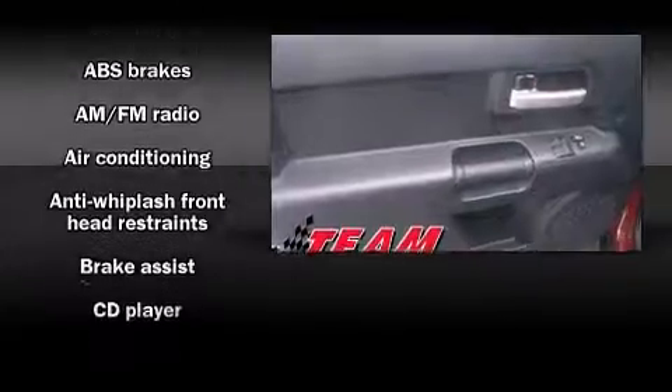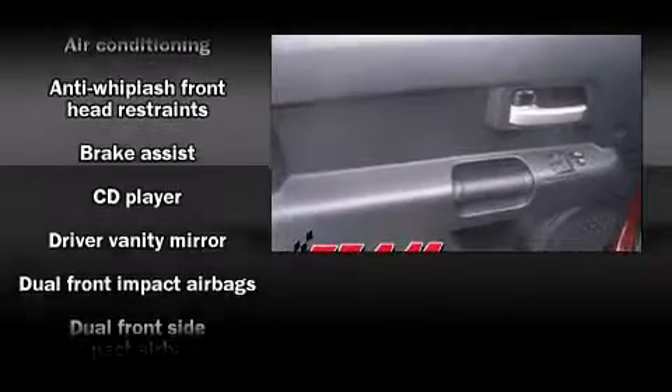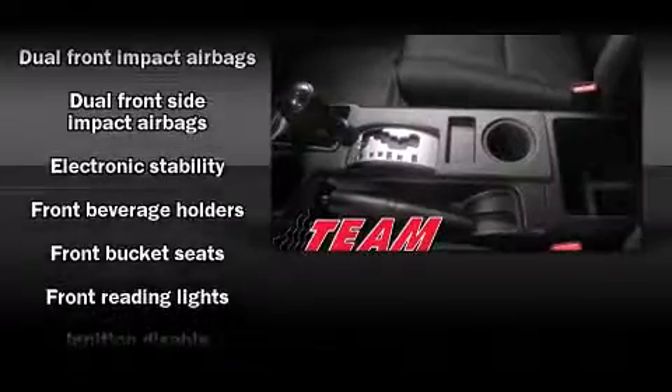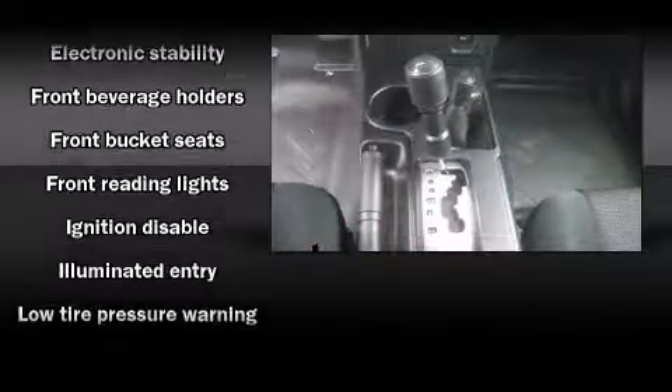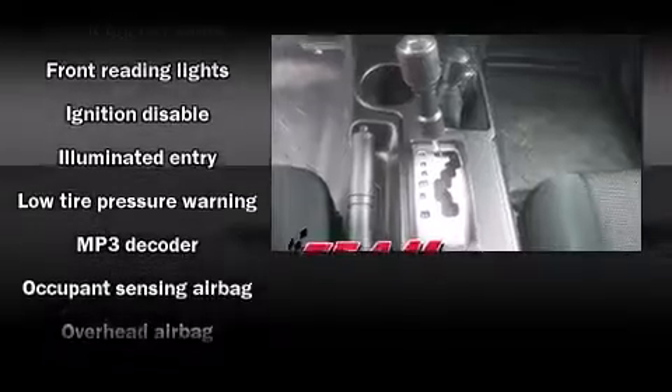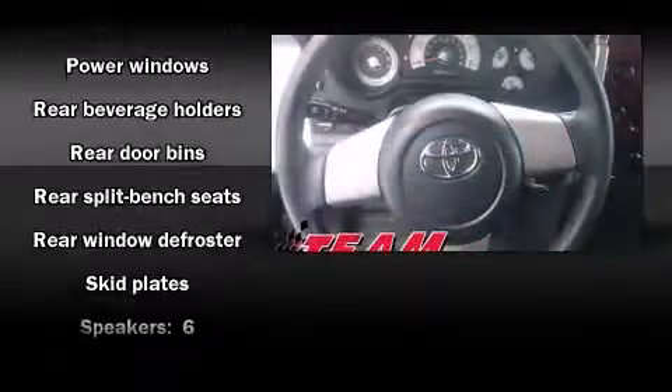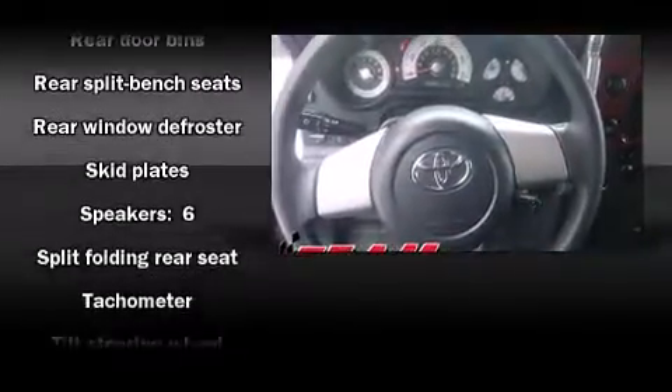Toyota also prioritized safety and security by including dual front impact airbags, head curtain airbags, traction control, brake assist, anti-whiplash front head restraints, ignition disabling, and four-wheel disc brakes with ABS. Electronic stability control ensures solid grip atop the road surface, no matter how challenging the driving conditions.